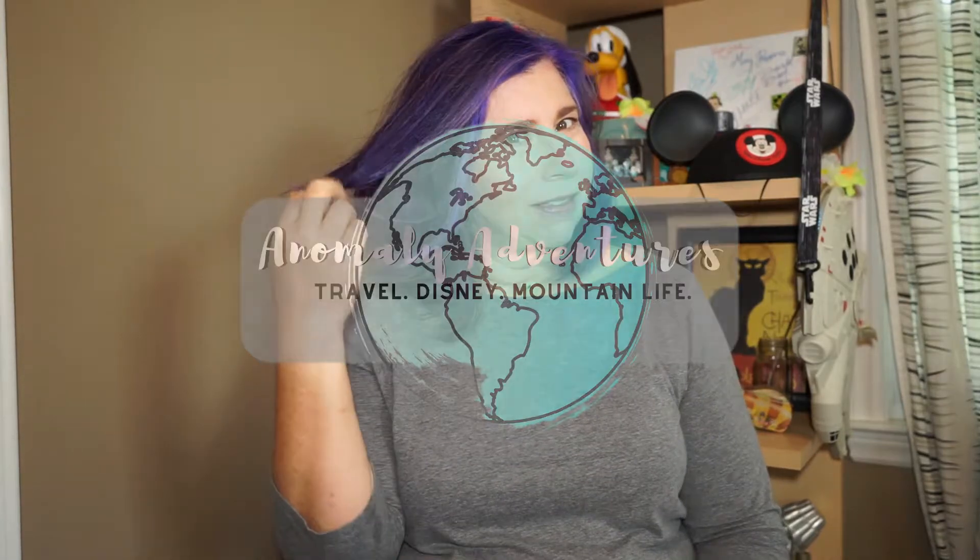Hey guys, welcome to Anomaly Adventures. Elephant in the room — yes, my hair is purple. What do you think?